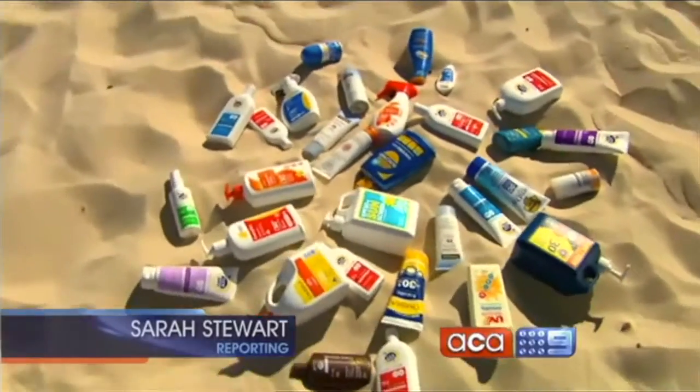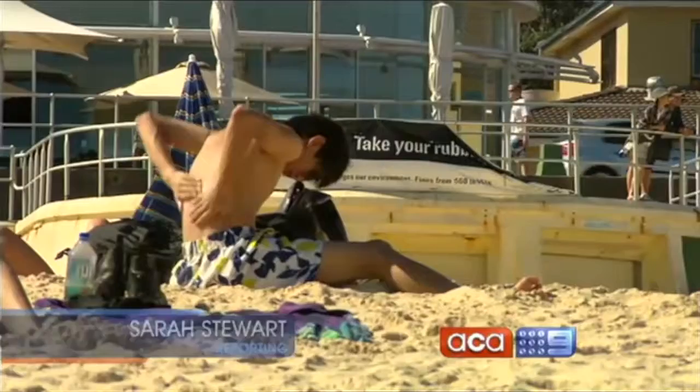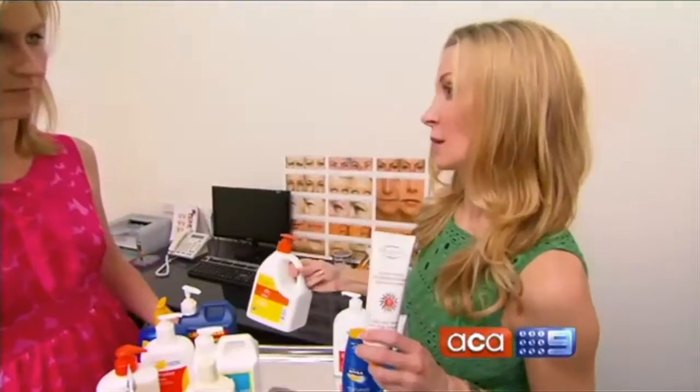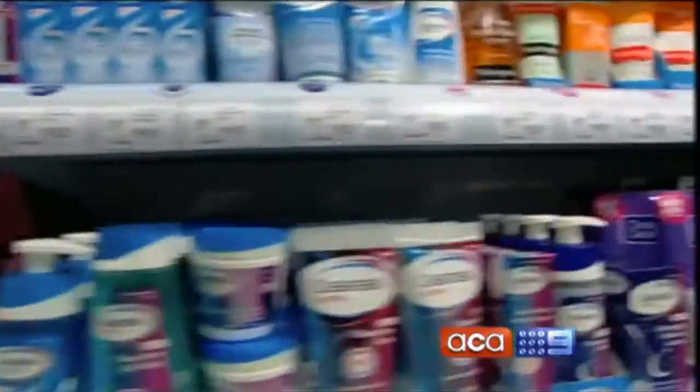They look different, sell for different prices and claim different things. But according to the experts, many sunscreens are almost exactly the same. The $40 product and the $9 product are rated equally. Tonight, a dermatologist's guide on what to look for and what to buy.